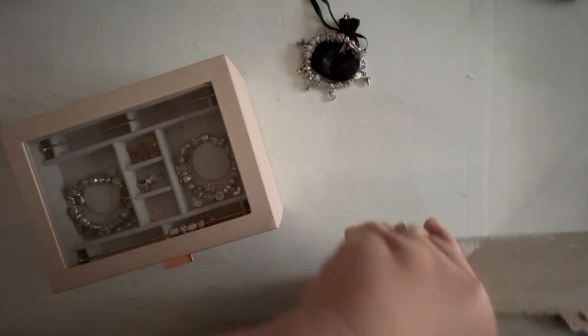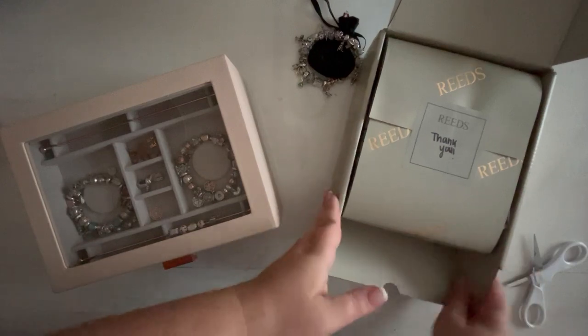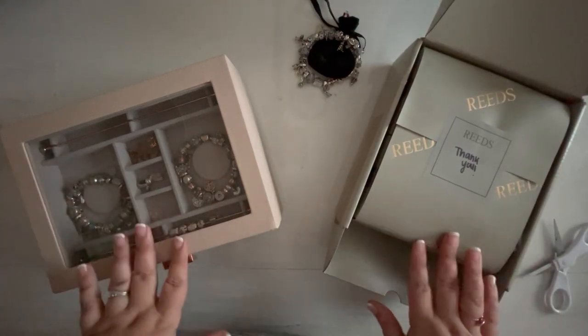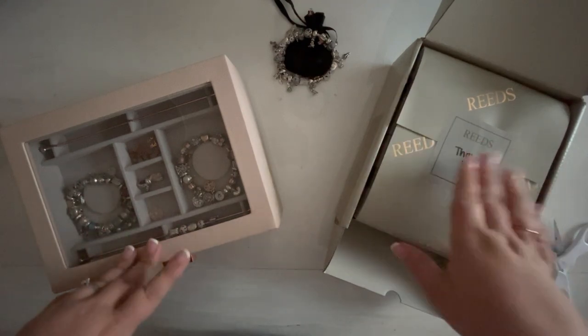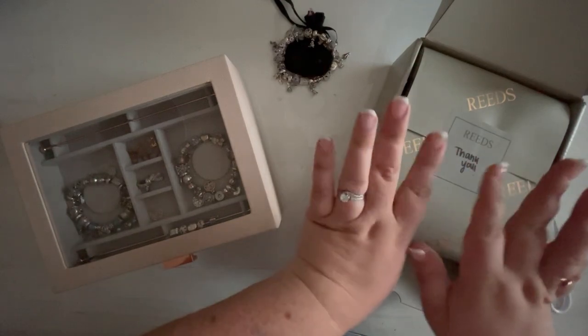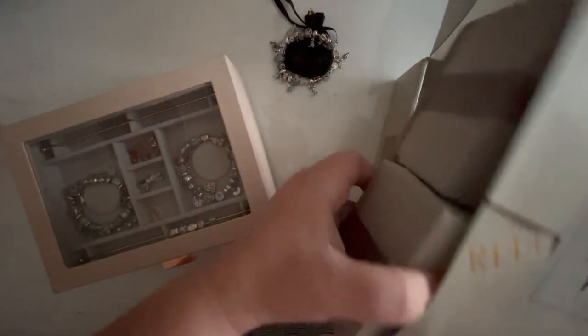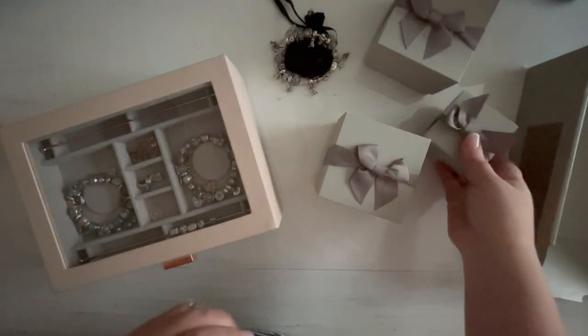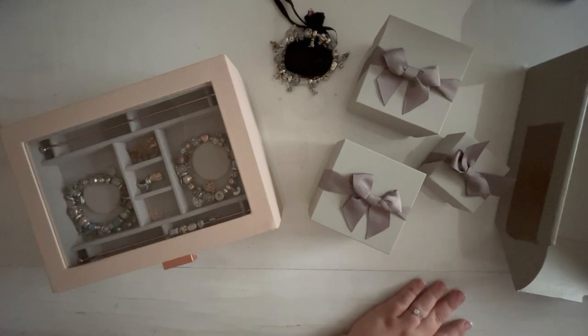I ended up ordering my spring pieces from Reeds instead of from Pandora, because Reeds — which is right down the street from me and ships really fast — had them a whole day earlier than the Pandora release. Marvel was released on the 16th and spring was released on the 17th on Pandora's website, but on Reeds' website I could buy spring and Marvel on the 16th. When I saw that, I went ahead and got everything.